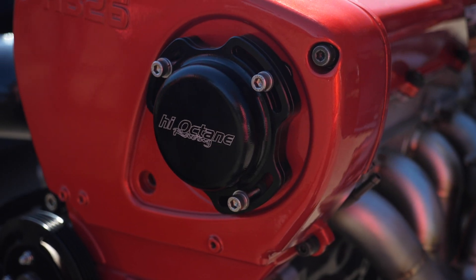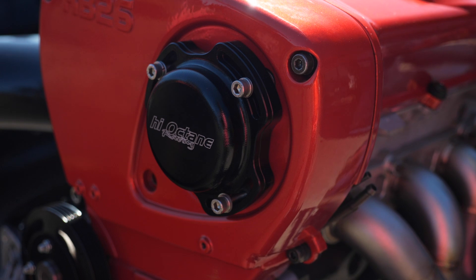It has two trigger inputs inside of that optical sensor. There's a 360 degree optical slot which provides the engine speed information, and then there are a series of other slots with a separate pickup which tell the ECU which cylinder is firing at any time.